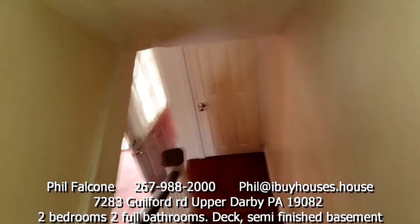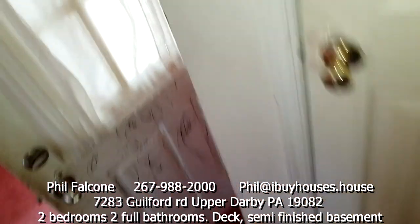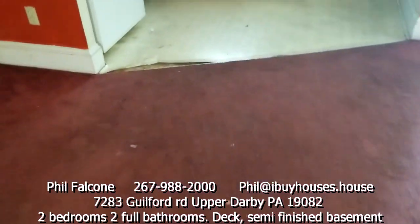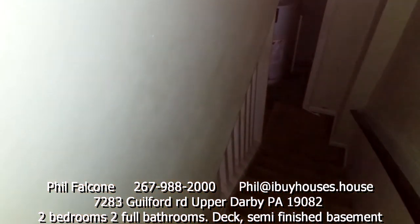So you got two bedrooms upstairs and one bath — typical layout. And we got another floor. The carpets are wasted down here, kitchen floor needs some work, the floor over there too. I'd say all flooring has to be redone if you're using it as a rental.